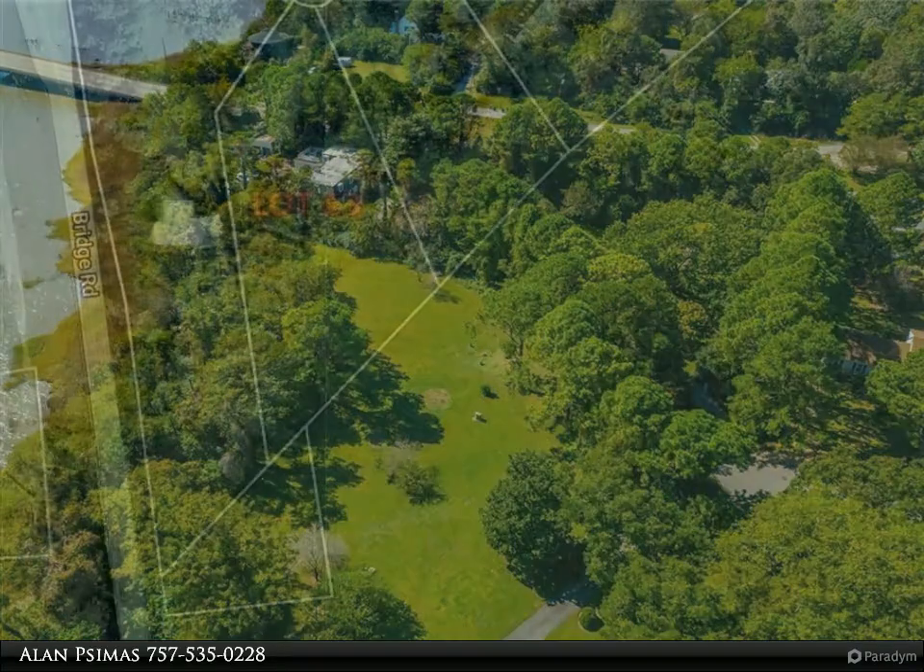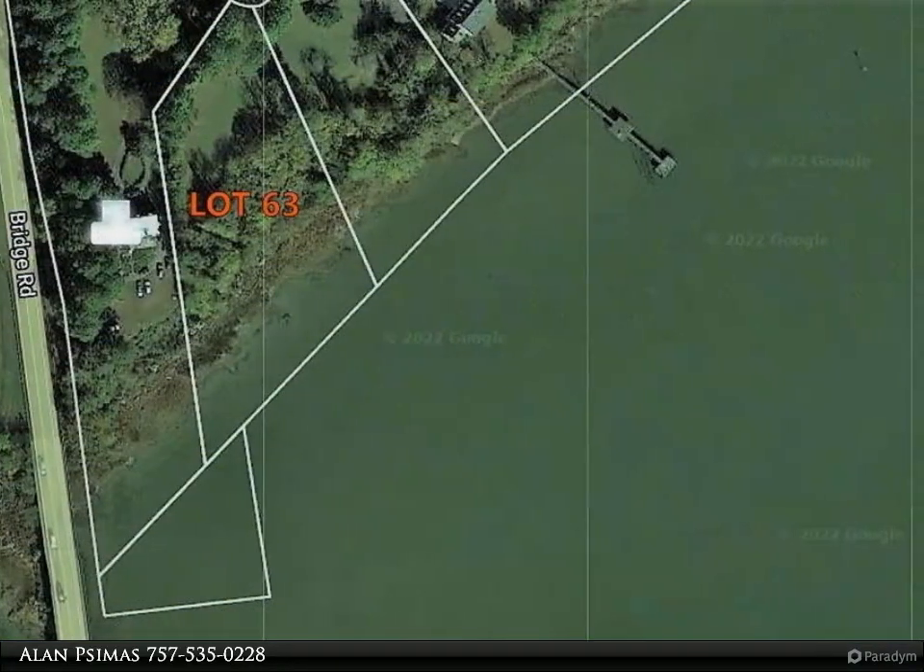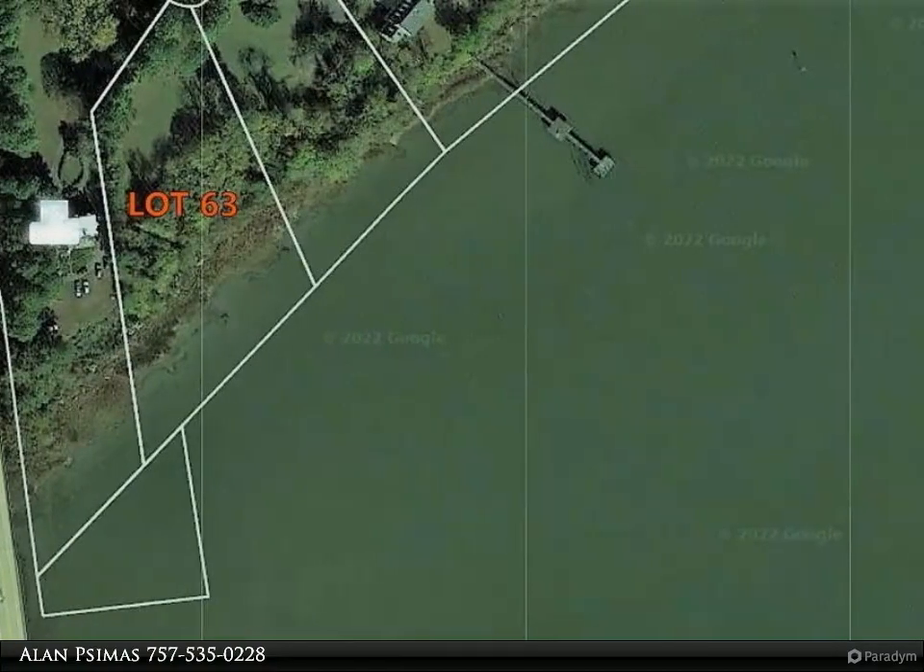This vacant waterfront lot has 312 feet of riverfront, is located on a cul-de-sac on the Nansimund River in the Cedar Point Golf Course community.